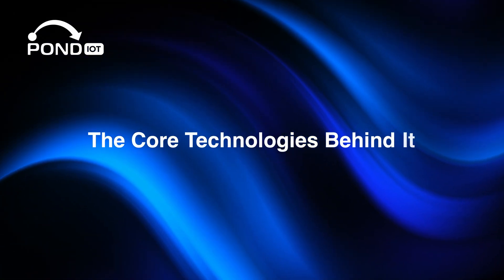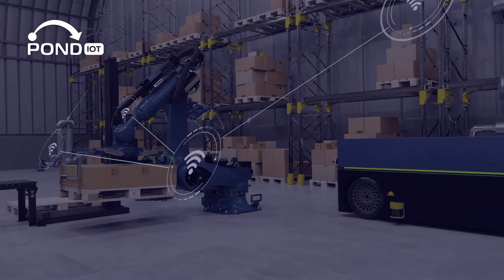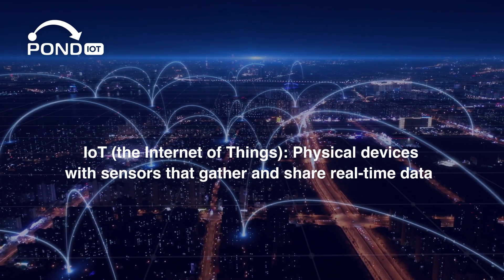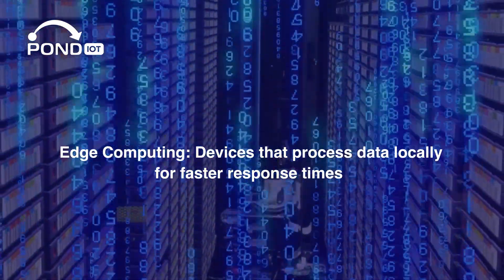Let's look at the tech stack that makes Industry 4.0 possible. IoT, or the Internet of Things, refers to physical devices with sensors that gather and share real-time data. Edge computing involves devices that process data locally for faster response times.